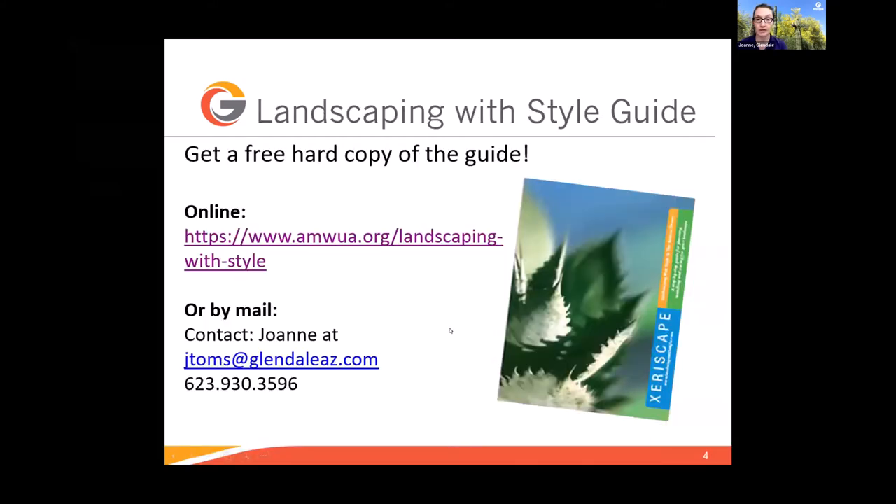Because we're talking about landscaping and design, there's a great publication the City of Glendale has — we can mail you a copy of 'Landscaping with Style.' You can also check it out online. The easiest way is to Google AMWA — Arizona Municipal Water Users Association — and type in 'landscape guide.' If you want a snail-mailed copy, just call or email me. I like books, I like guides, I like to write and highlight.